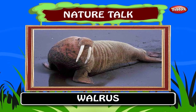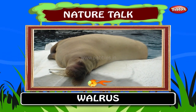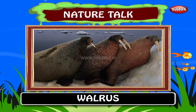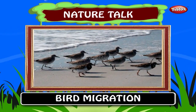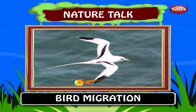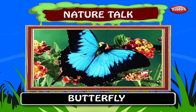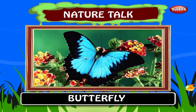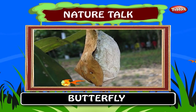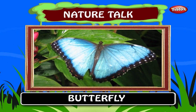Walrus. Walruses have very thick layers of fat which keep them warm. They are found in the polar seas. The walrus is a mammal. It can remain submerged for as long as half an hour. Bird migration refers to the regular seasonal journeys undertaken by many species of birds. Butterfly. A butterfly is an insect of the order Lepidoptera. Butterflies are notable for their unusual life cycle with the larval caterpillar stage and inactive pupal stage before spectacular metamorphosis into a familiar and colourful winged adult form.